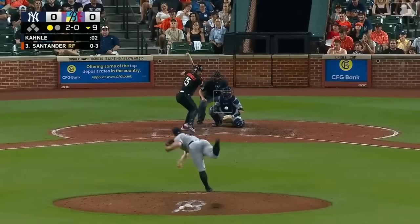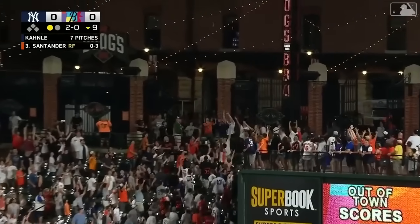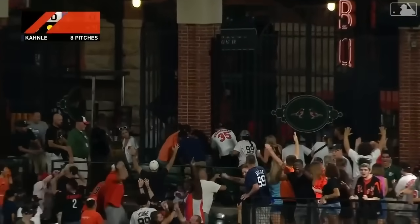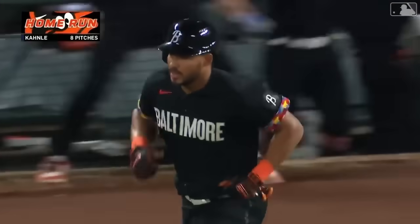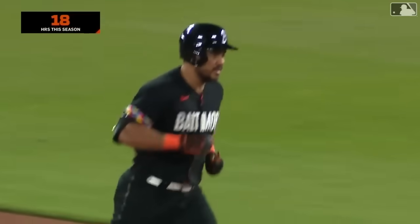Santander will bat, one down, bases empty. Santander to right! Santander to right! And this baby's gone! Some magic on a Friday night in downtown Baltimore.